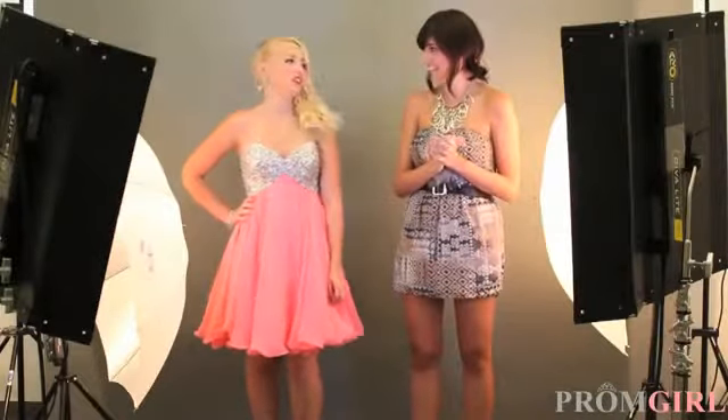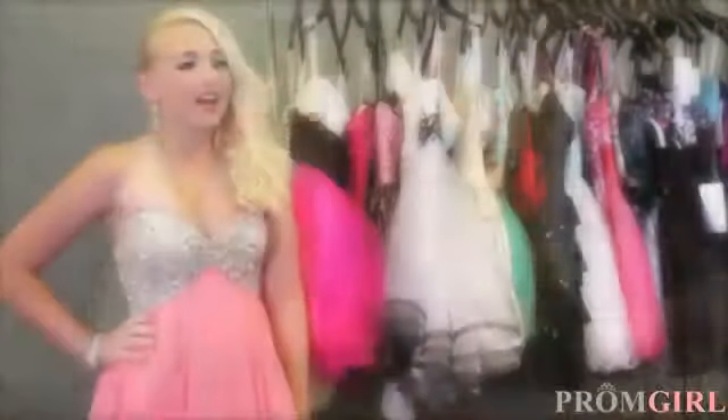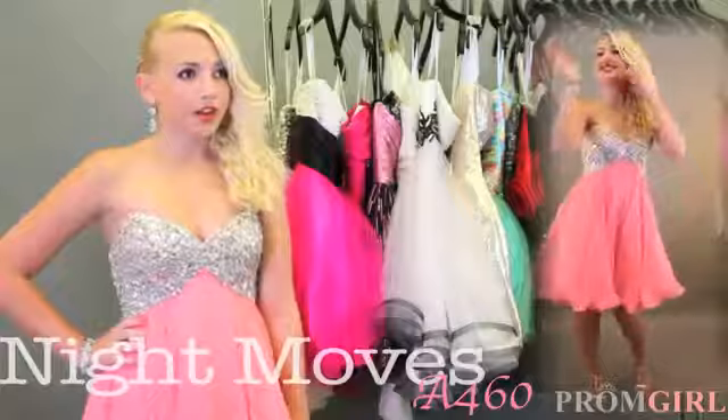How are you feeling? I feel amazing. I feel so sparkly, glittery, and girly. I just love this dress. Thank you so much promgo.com for my homecoming look. I had a vague idea of what I wanted to look like for homecoming, but promgo.com really helped me bring my homecoming look to life and I could not be more happy with it.